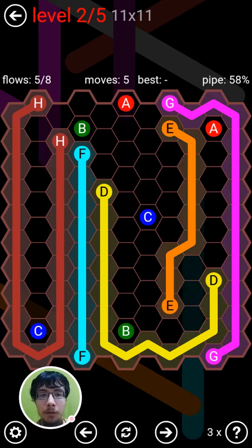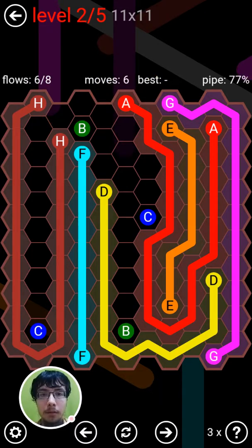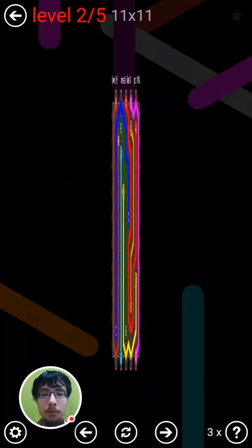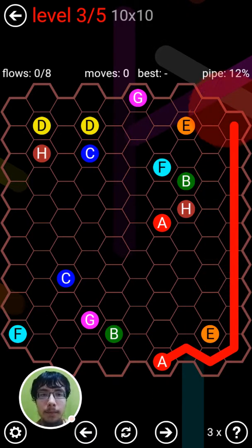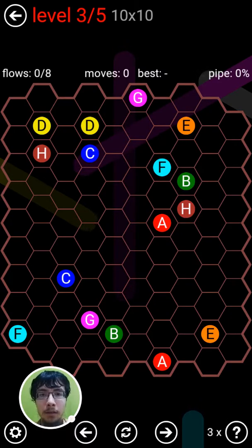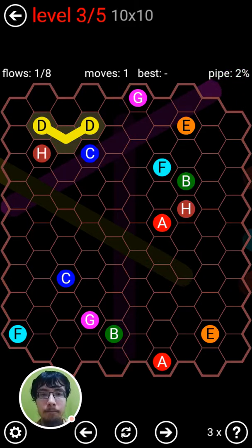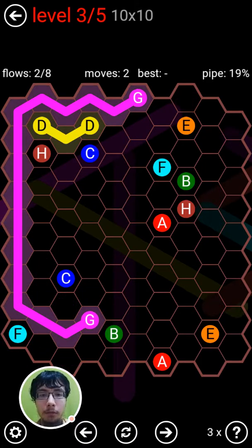Nah, that seemed a little too easy to be right. Maybe I can... No, never mind. Since G is up here, I'm going to guess that flow F would have to move across.